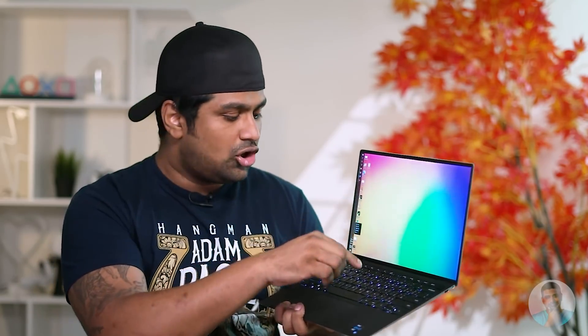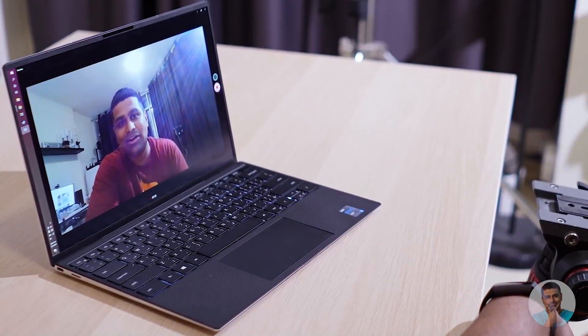The webcam is regulation 720p — nothing special — except for the fact that they managed to cram it right here in position. It's not buried into a notch, it's not out of position, and with all the Zoom calls and Skyping we're doing these days, the fact that the webcam is in the right position — you gotta give Dell that props. The audio you get out of it is not great, but hey, it's there — that's something.